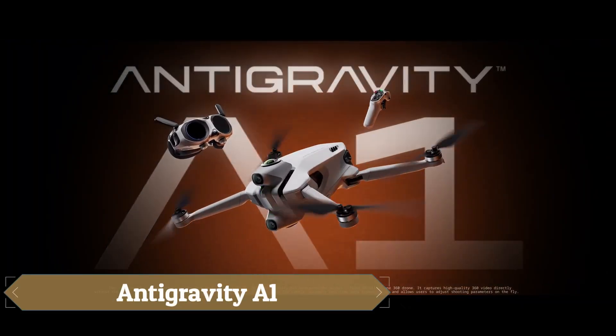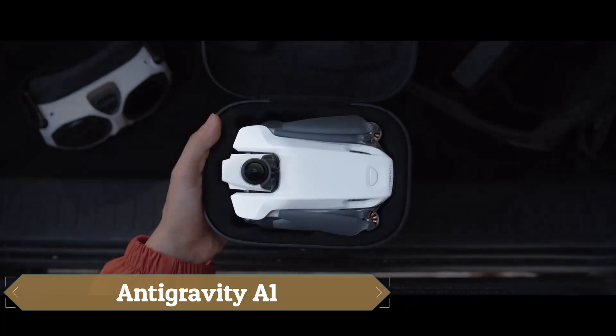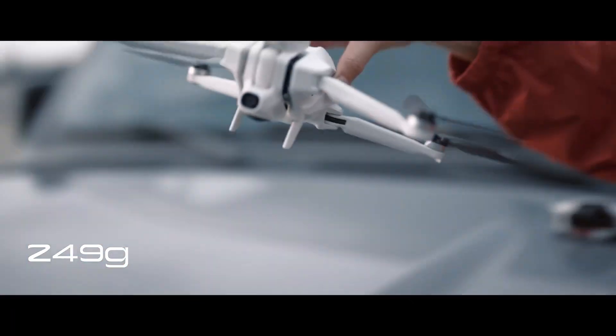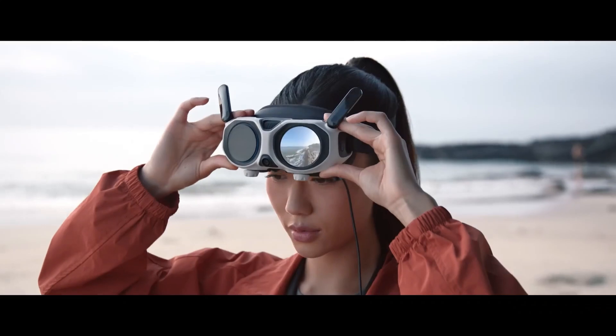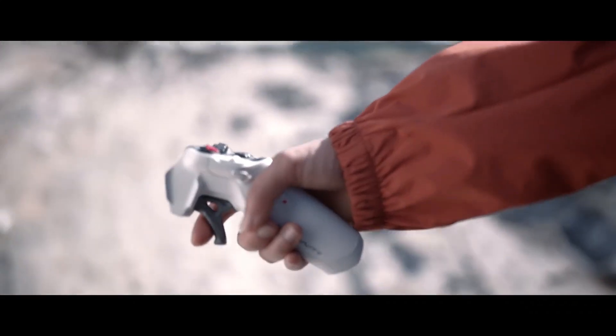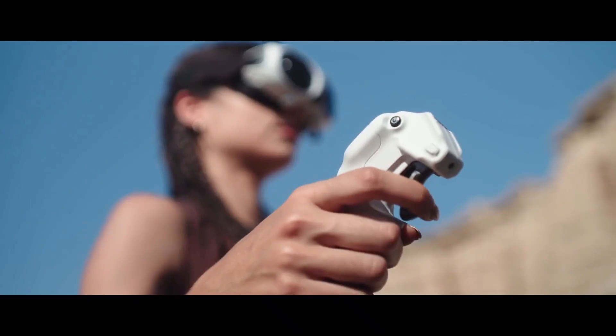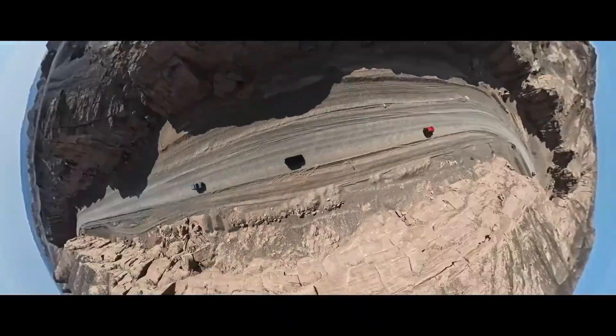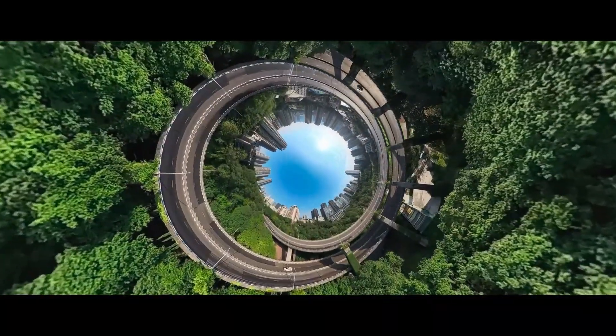The Anti-Gravity A1 is revolutionizing aerial filmmaking as the world's first 8K 360-degree drone, capable of capturing every angle without blind spots while making the drone itself invisible in the footage. Weighing only 249g, it's ultralight, portable, and powerful, equipped with dual lenses above and below to deliver breathtaking, future-proof visuals that can be reframed and edited into endless cinematic perspectives.